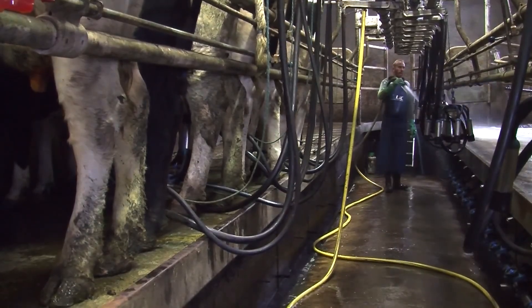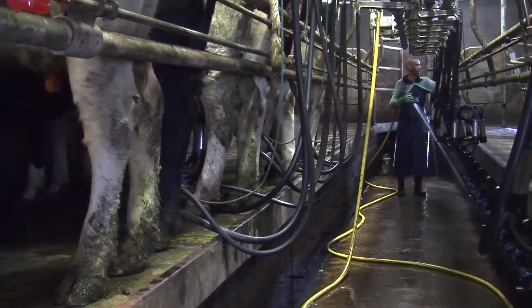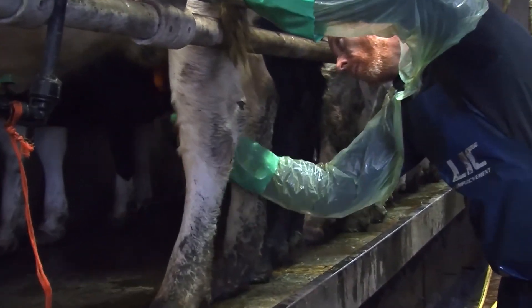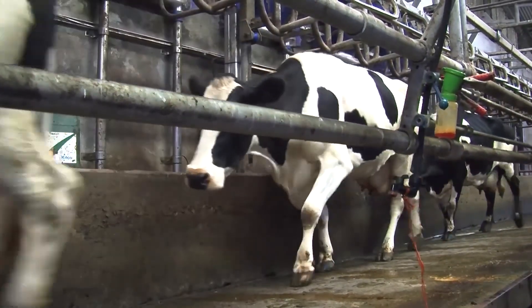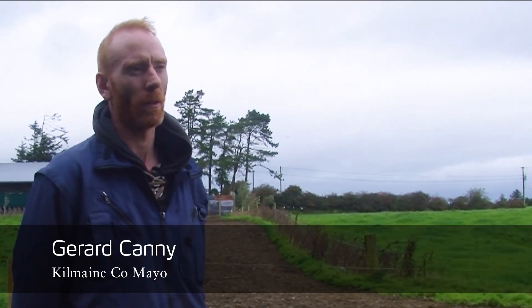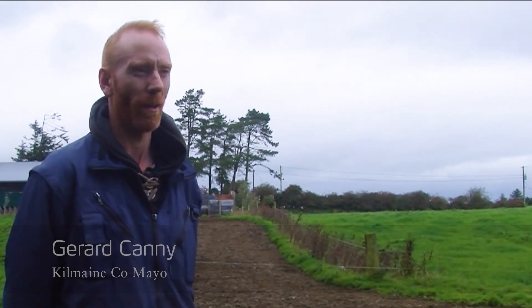My grass system is top of the priority. I walk my paddocks once a week to make sure I have the right quality grass going into the cows, into their diet. Grass quality is the key thing for a low cost system. We measure grass once a week, usually on a Monday after the weekend.